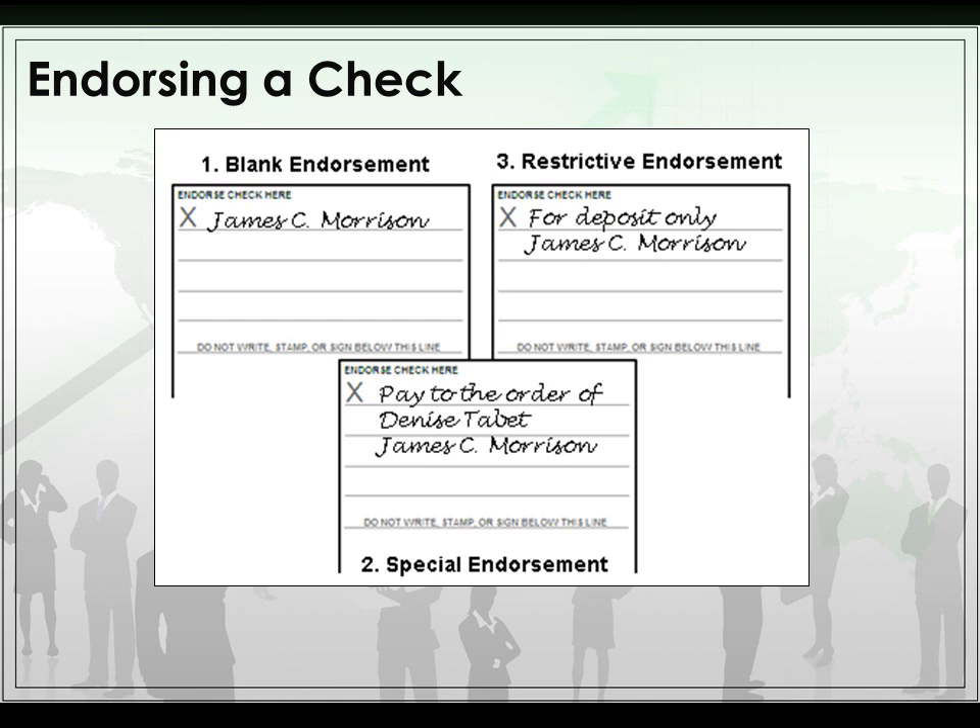Endorsing a check: to deposit a check or to get cash, you have to sign the back. The first type is a blank endorsement — you just sign your name, so anyone could cash it or deposit it. The second is a special endorsement — that's if you want to pay to the order of someone else, which is a bit more rare. The third is a restrictive endorsement — that's 'for deposit only,' so you can't cash it, only deposit it.